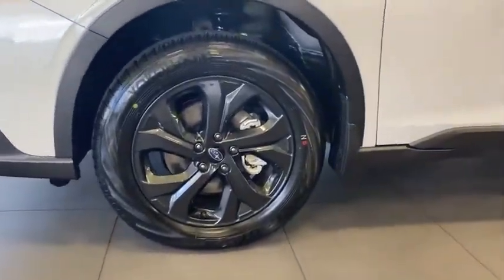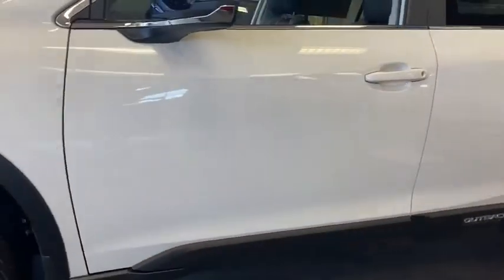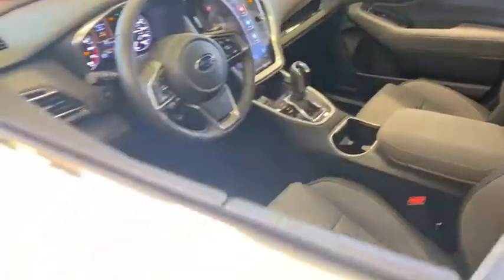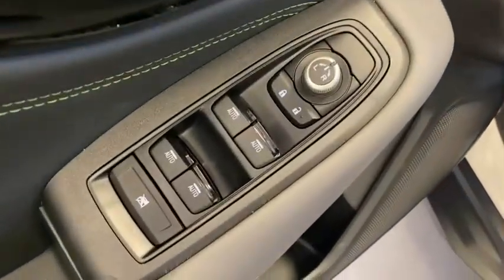Here are some of this vehicle's great options: traction control, power liftgate, power passenger seat, dual airbags, alloy wheels, power steering, four-wheel disc brakes, center armrest, trip computer, electronic stability control.